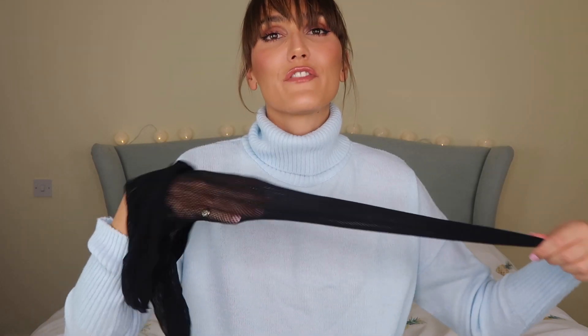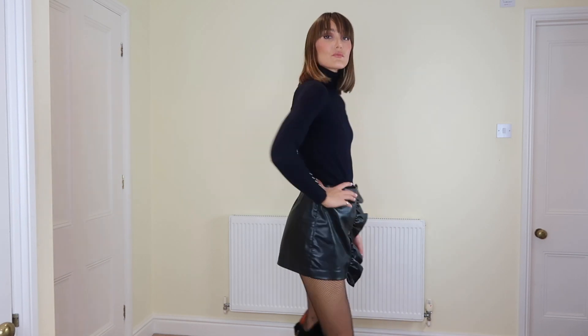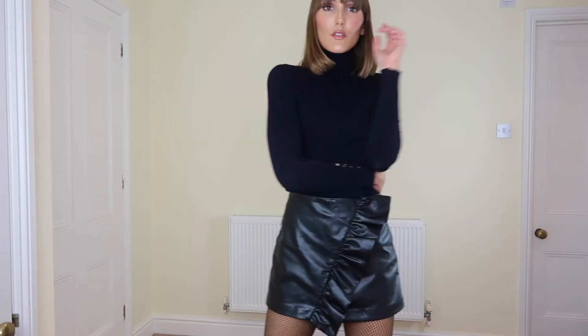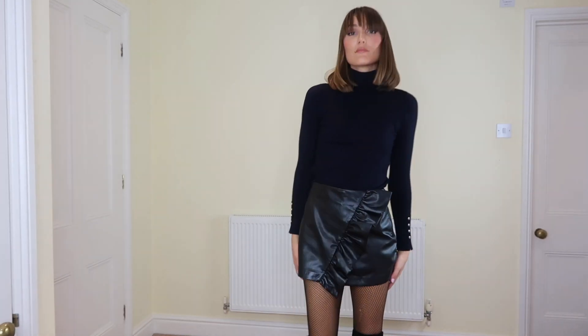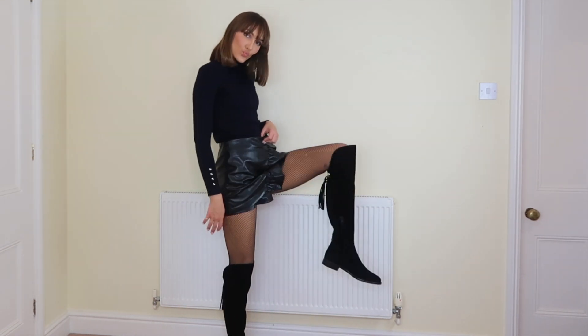First up, seeing as the first pair of tights I bought after the fire was a pair of fishnet tights, let's start with those. These ones I got from TK Maxx — they looked pretty good, and TK Maxx does really affordable tights from great brands like Pretty Polly and House of Holland. You can also get these from ASOS. These are good, they don't break easily, and I prefer the fishnet to be quite small rather than massive.